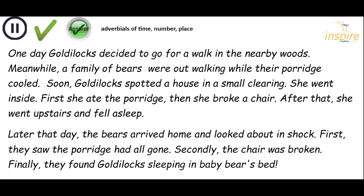Let's see if you've found the adverbials that glue the text together. One day — a time adverbial — Goldilocks decided to go for a walk in the nearby woods. Now we know where it's happening. Meanwhile — another time adverbial — a family of bears were out walking while, time adverbial, their porridge cooled. Soon — time adverbial — Goldilocks spotted a house in a small clearing. Now we know where the house is — another adverbial for place. She went inside. First, she ate the porridge — an adverbial of number. Firstly, secondly — first, she ate the porridge.